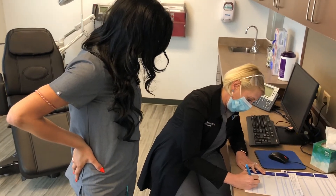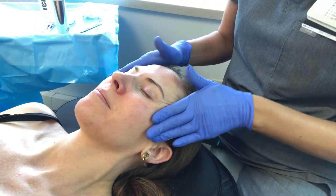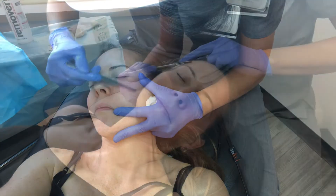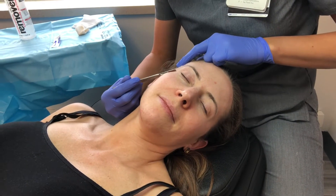I worked with a physician and an aesthetics nurse for my dermaplane and my at-home skincare recommendations, so everything is just top-notch care. The services they offer include laser treatments, which provide fast results with little to no downtime, and injectables like Botox, Juvederm, and Kybella.